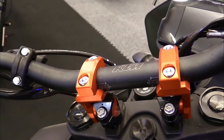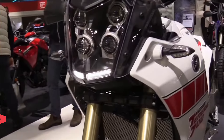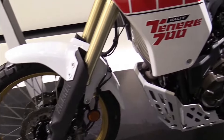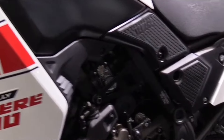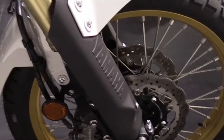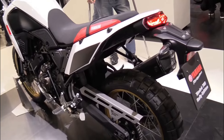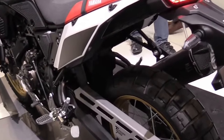Yamaha Ténéré 700 Rally Edition — Engine Type: 2-cylinder, liquid cooled, 4-stroke, DOHC. Displacement: 689 cc. Bore x Stroke: 80.0 x 68.6 mm. Compression Ratio: 11.5:1. Power: 54 kW at 9,000 RPM. Torque: 68 Newton meters at 6,500 RPM.